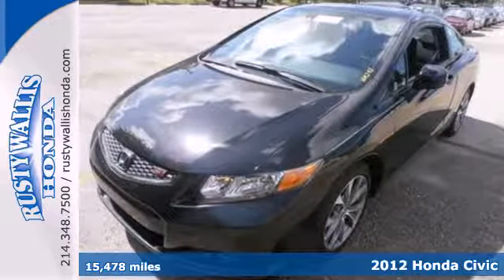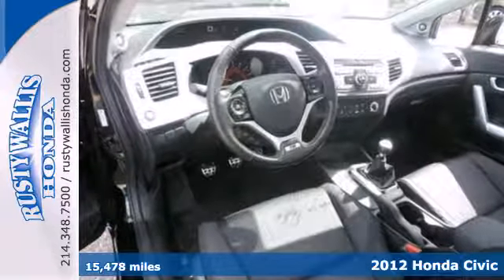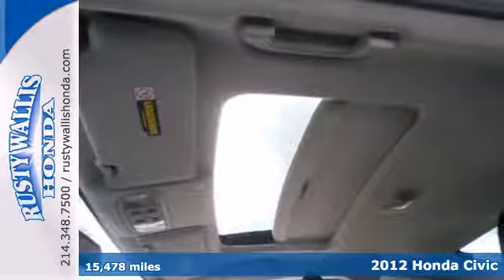It's a 2012 Honda Civic. This Honda keeps its prominent name by providing a safe and comfortable riding experience for you and your passengers.